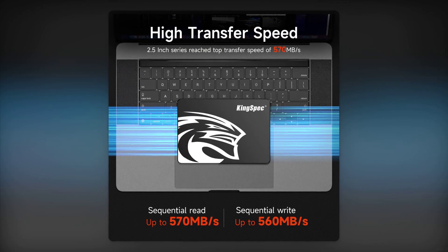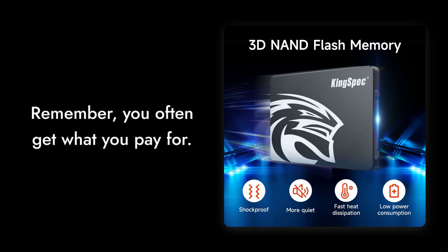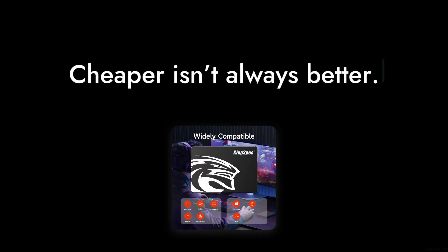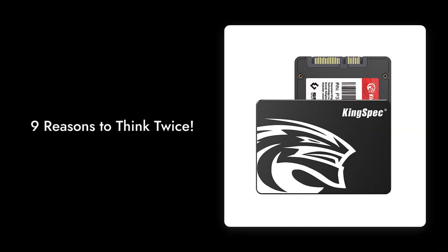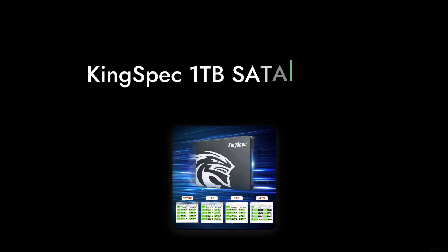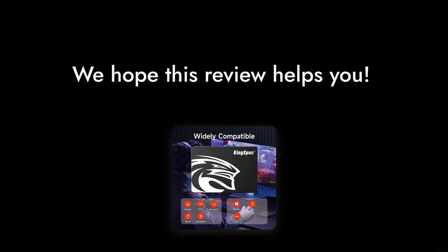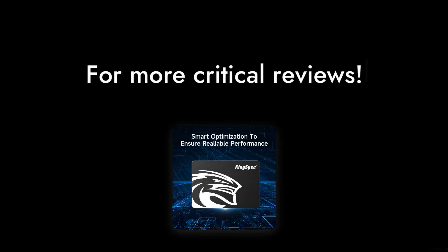And finally, Number 1: The price might seem attractive, but remember, you often get what you pay for. Cheaper isn't always better, especially when it comes to storage solutions. So there you have it — 9 reasons to think twice before purchasing the KingSpec 1TB SATA3 SSD. We hope this review helps you make an informed decision. Don't forget to like and subscribe for more critical reviews.